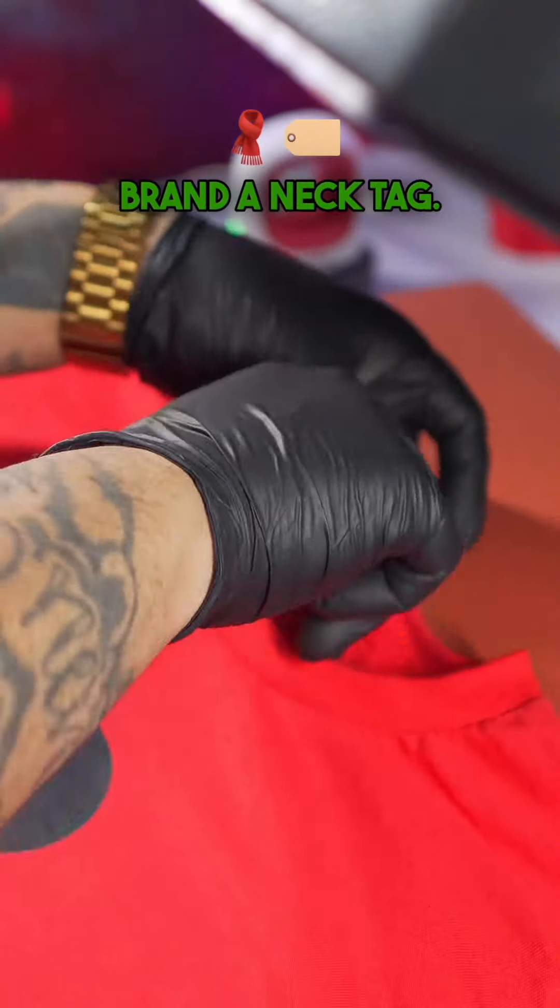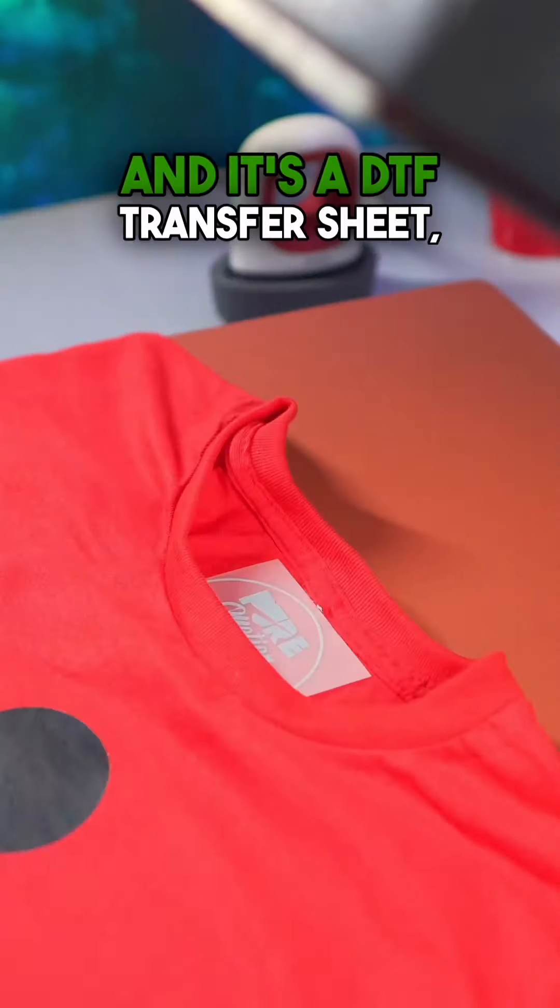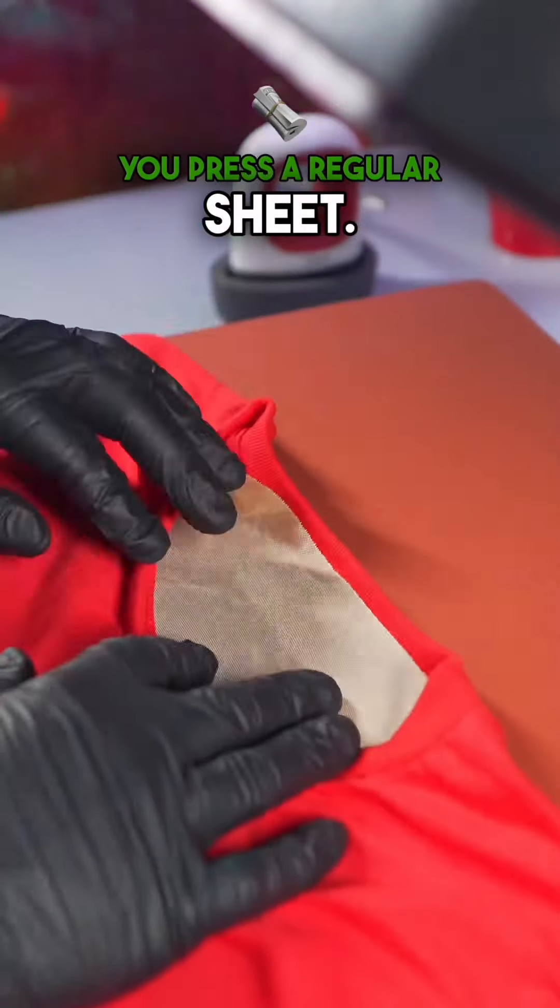One of Gucci's secrets is their branded neck tag. I will advise you to use a gray neck tag so it can go on any color garment. It's a DTF transfer sheet so you can press it the same way you press a regular sheet.